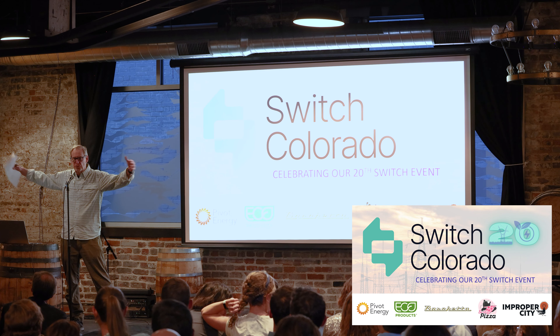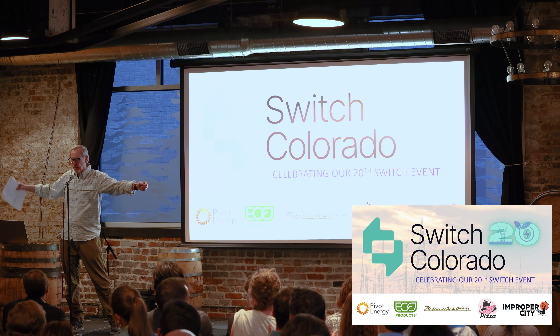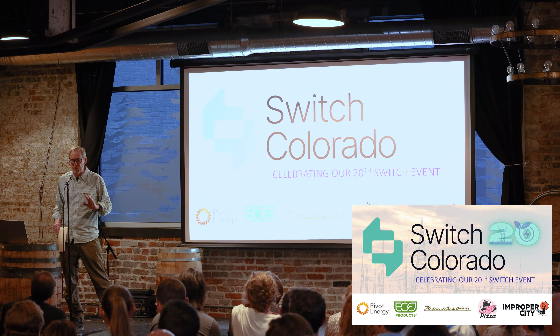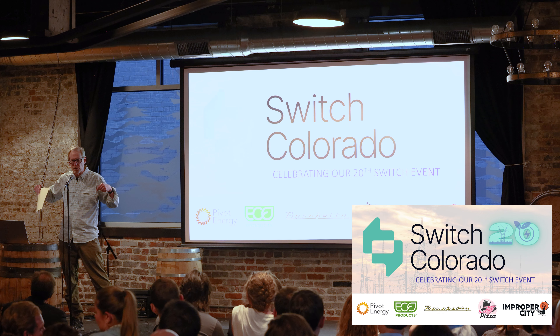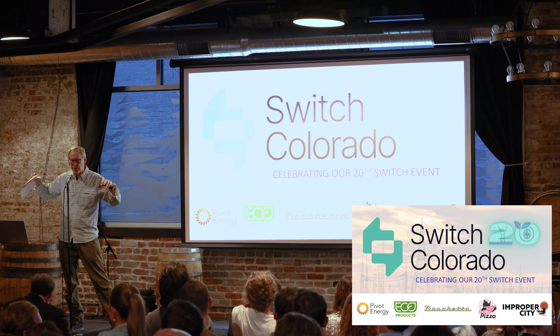That was fantastic — a big round of applause for all your first-rounders. We're going to take about a 15-minute break, and then we're going to have our last four. Don't leave — the best is yet to come.